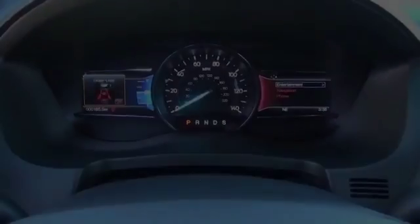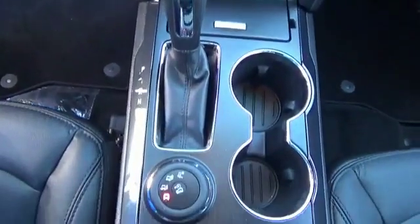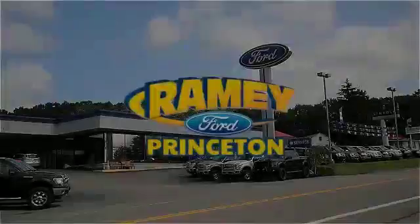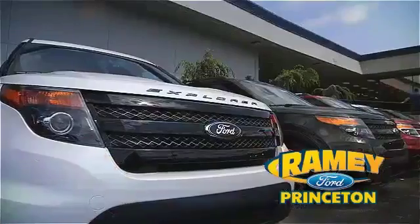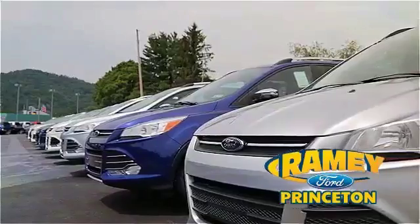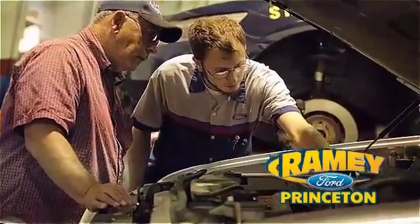Call or click to contact us today. At Ramey Ford in Princeton, we are proud of our commitment to customer satisfaction both before and after the sale. With 100% of our inventory having or being eligible for warranty, our customers never have to worry. With our award-winning service department on the job, you can trust your vehicles in good hands.